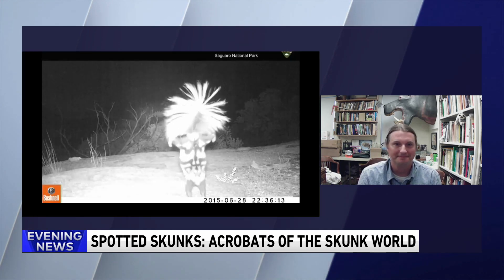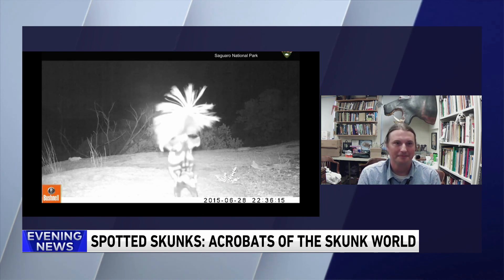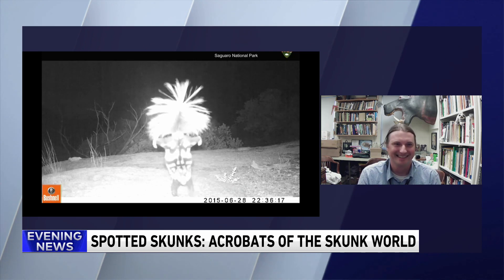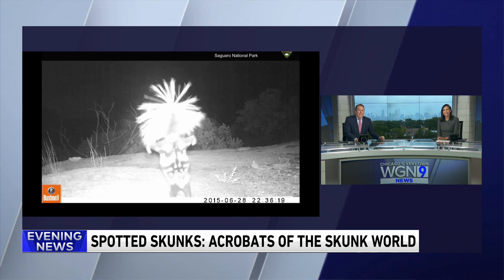We're looking at this nighttime video of the spotted skunk doing a handstand, almost like strutting its stuff like a peacock would. What is going on there? It's part of its warning mechanism. Unlike the peacock, it's not trying to attract a mate. It's actually trying to warn off another predator or would-be enemy. They do this pre-warning where they do the handstand, puff up the tail really large, and basically it's a threat that says, leave me alone — I have a weapon, I'm not afraid to use it.